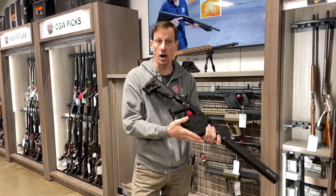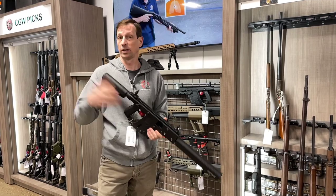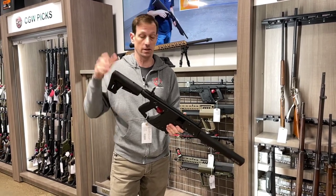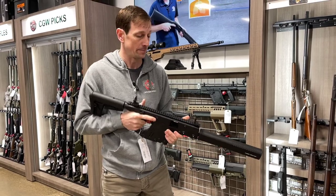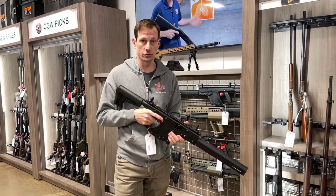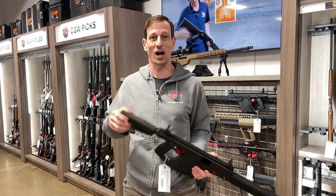It's semi-automatic and takes Glock pattern magazines. We have them in 9mm and .40 caliber. We can also special order other colors and calibers as well — they come in 10mm and .45 as well. But the 9 is a lot of fun to shoot, and I would check it out at Cape Gunworks today. Hope to see you soon, give us a shot. Thanks so much.